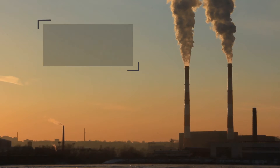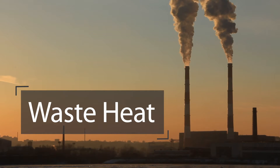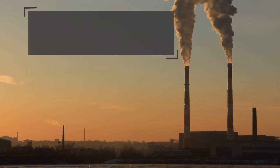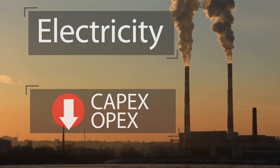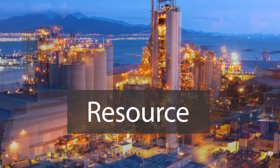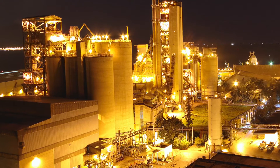By some estimates, as much as half of the energy used in industrial processes ends up as waste heat. What if industrial plants could put that waste heat to work? What if they could use it to generate electric power, saving capital and operating expenses? Imagine industrial waste heat no longer a by-product, but a resource for emission-free electricity.